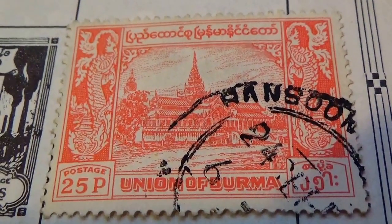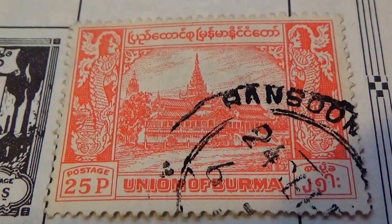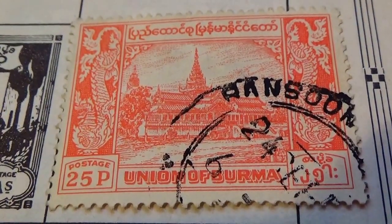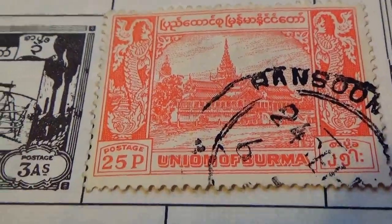Just think back then, they made a plate — it wasn't just take a picture. Look at how beautiful that is. And that's Burma; that's the only stamp I have for Burma.